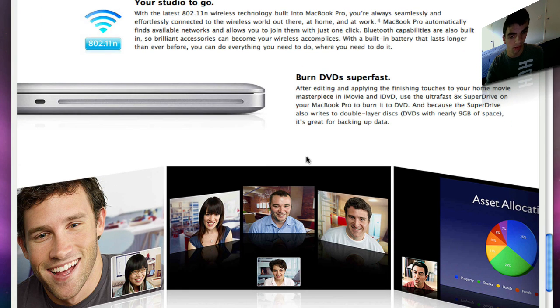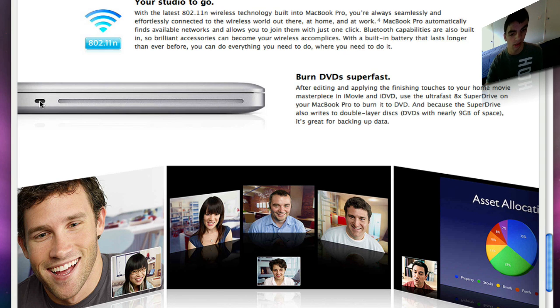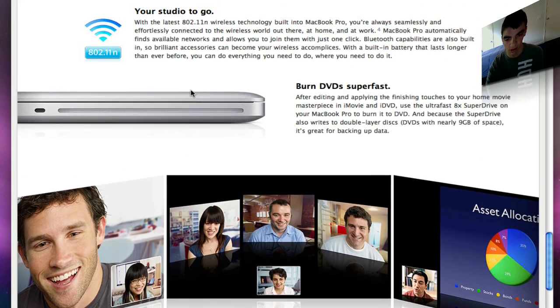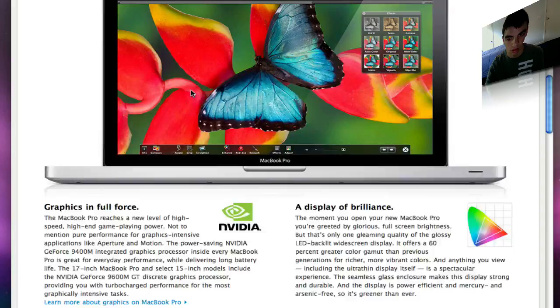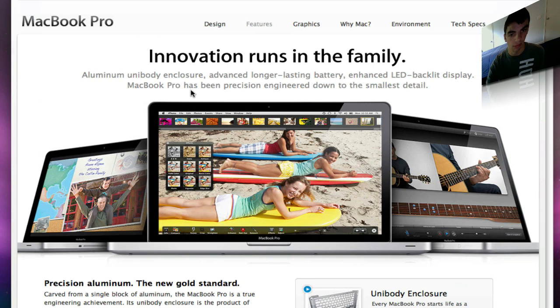Across the MacBook line, you get the great 802.11n Wi-Fi, the SuperDrive, your Kensington lock, and the built-in iSight camera for iChat and Photobooth — pretty cool. And you can also get great programs like ScreenFlow.